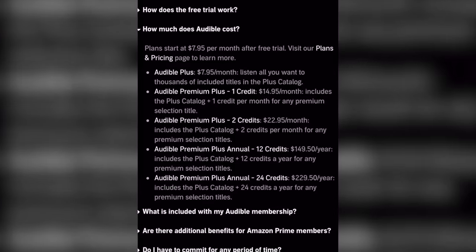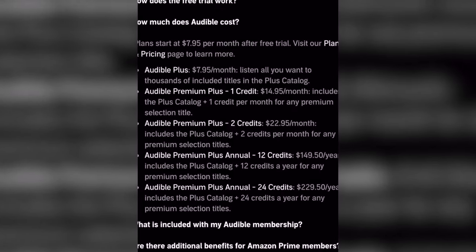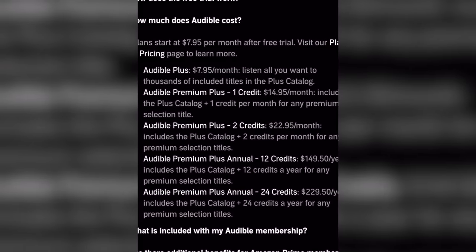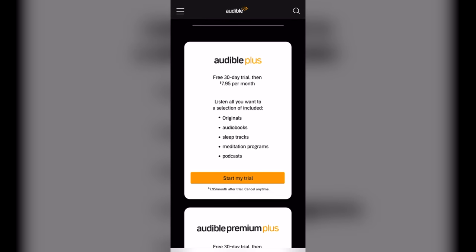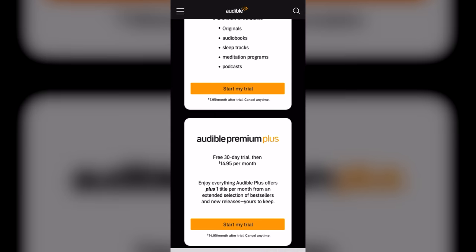They offer lots of membership options. With a monthly subscription, you get one book and they give you one credit, which you can use towards another book. Audible seems to have the best selection of books, and when you sign up, they give you a 30-day free trial of a standard or premium membership. Another convenient feature is that you can buy books on the app, which is something you can't do on Kindle — you have to buy them off of Amazon.